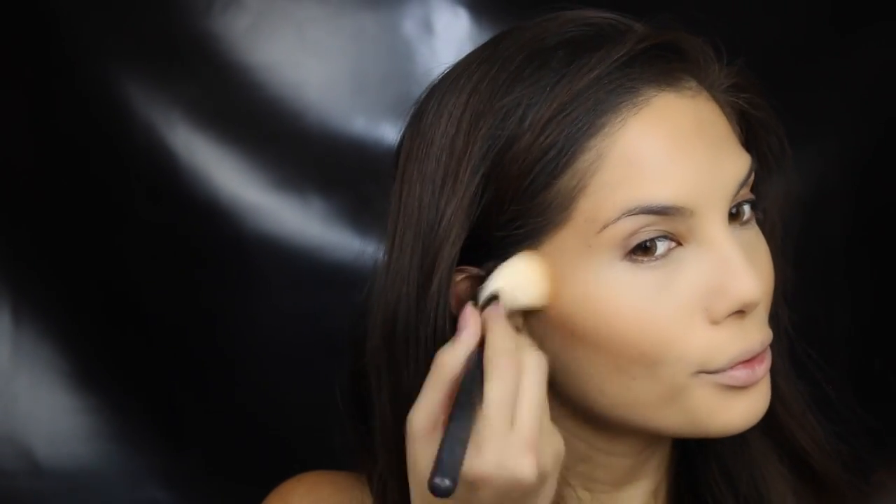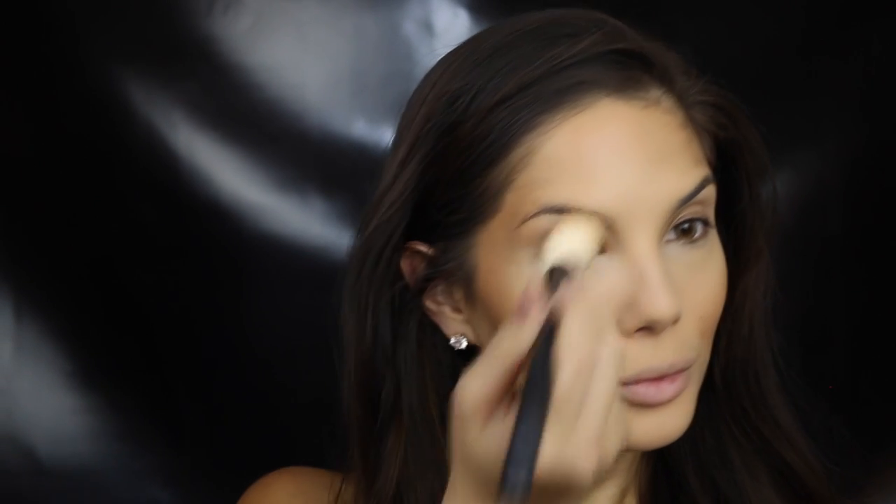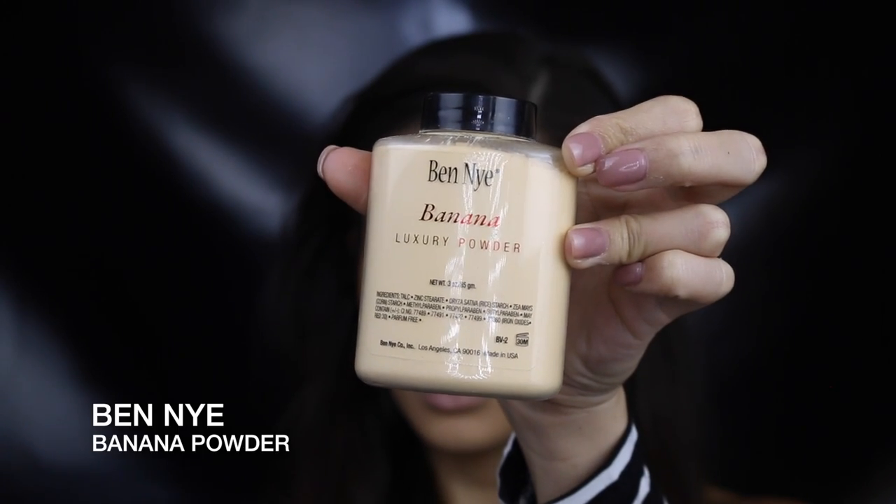I've never really loved this powder by Ben Nye but this is my first time using it in ages and I have to say I've changed my mind — I actually quite like it. Applying it with a damp beauty blender and really pressing it into the skin really makes it look flawless.